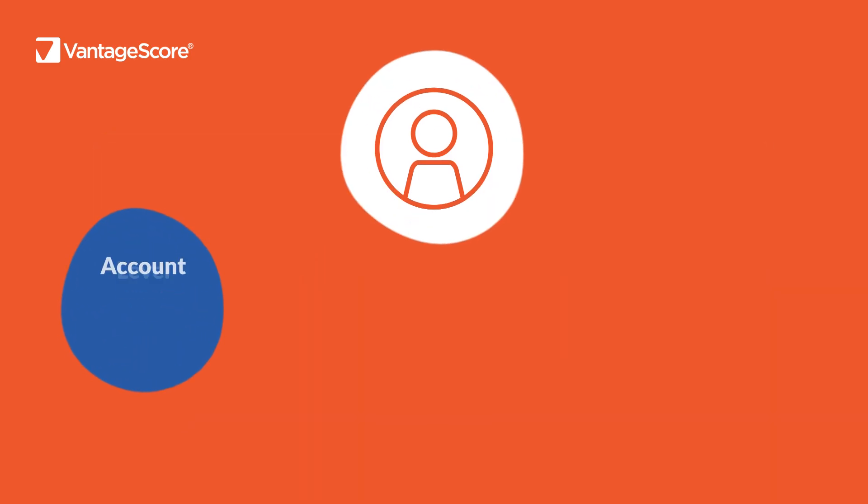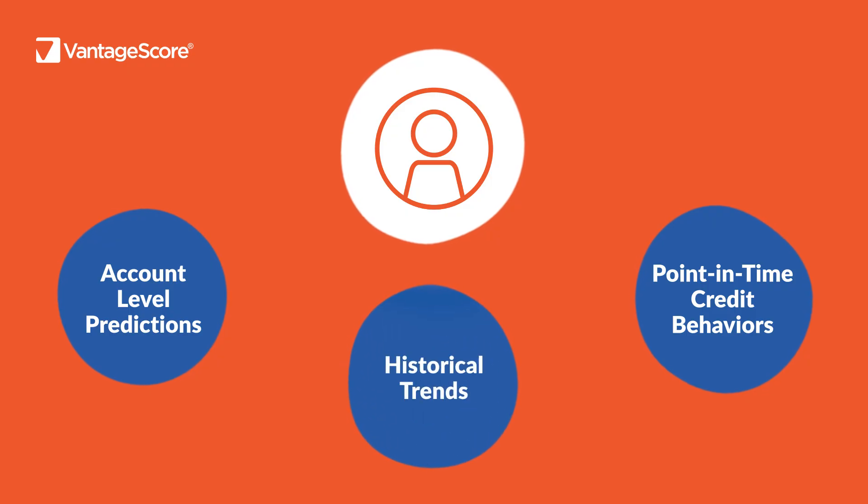In addition to account-level predictions, VantageScore 5.0 captures point-in-time credit behaviors and historical trends, improving overall predictive performance.